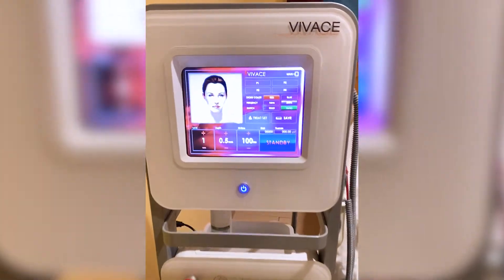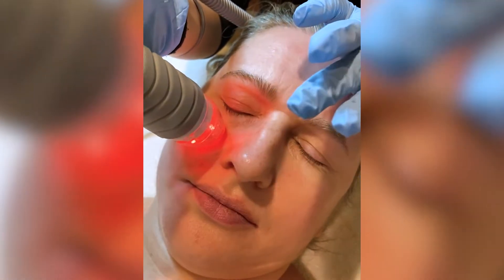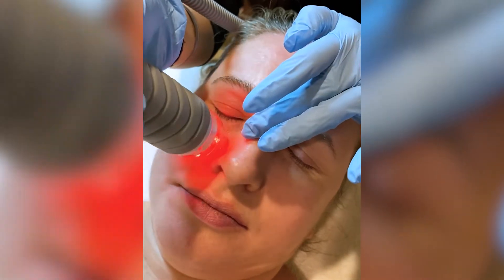Today we're doing a Vivace treatment, which is microneedling with RF. This treatment is great for tightening the skin. It promotes collagen production with little to no downtime.